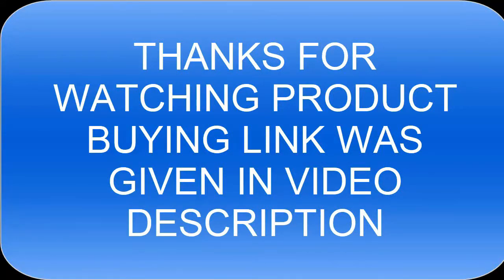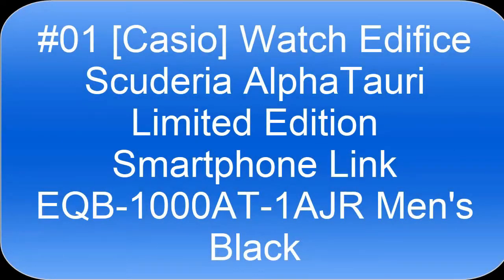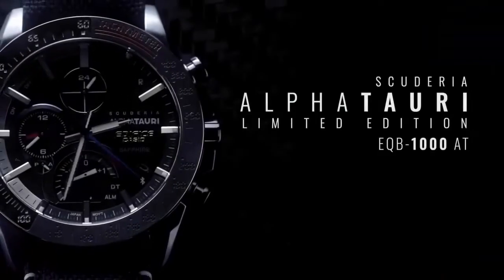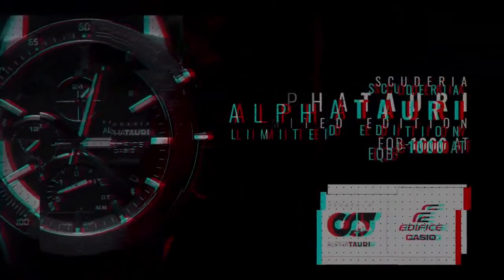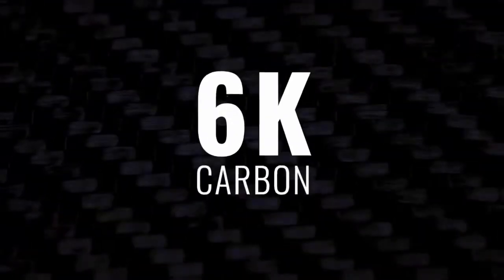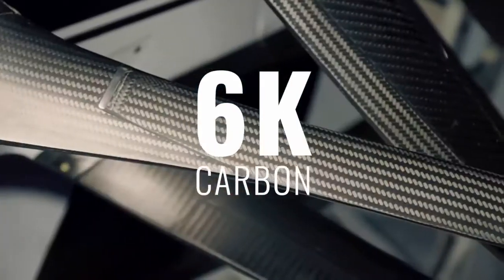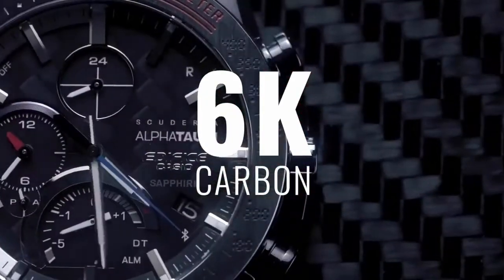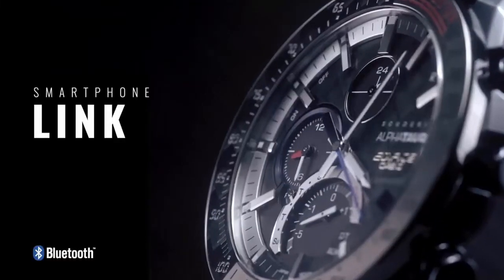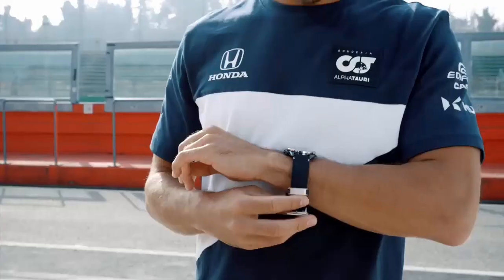Top 1. Display Type Analog. Case Diameter 45.7 mm. Case Thickness 9.8 mm. Band Width 22 mm. Band Color Blue. Item Weight 2.5 oz. Movement Japanese Quartz.